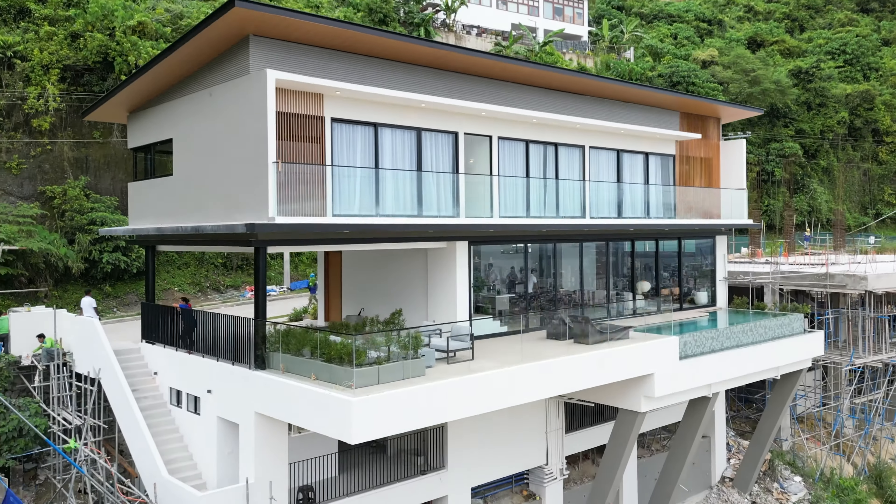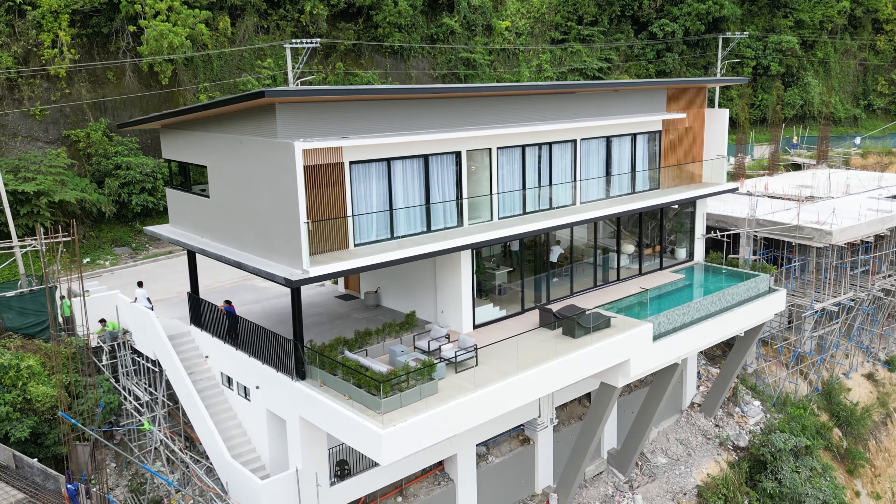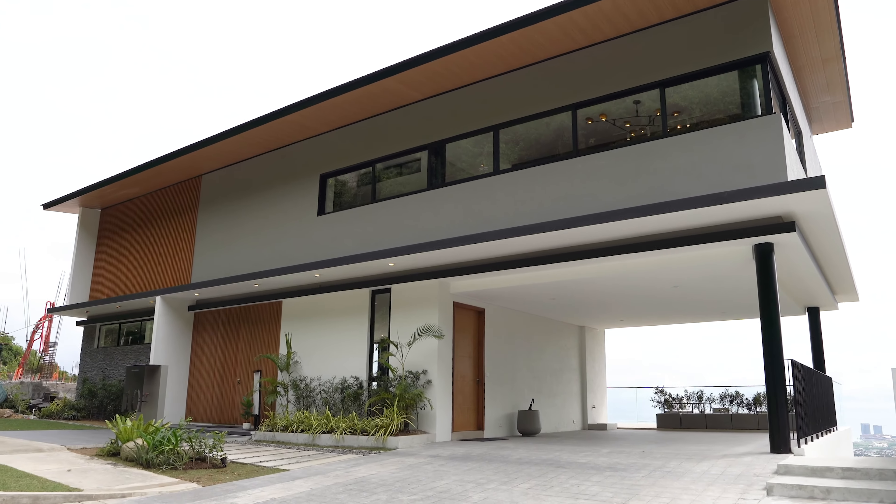Welcome to the Skypod 2.0, or the Monterazas Prime Project. This project has been almost two years in the making and I'm happy to say that it has turned out even better than what we imagined.